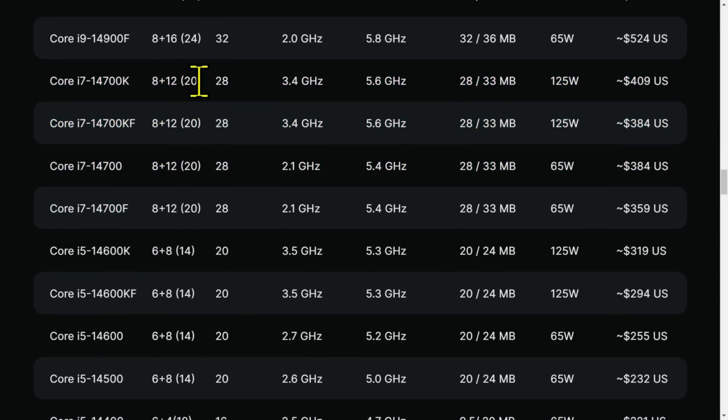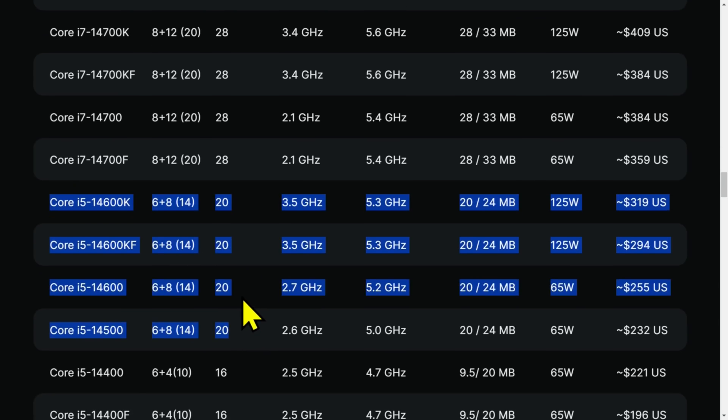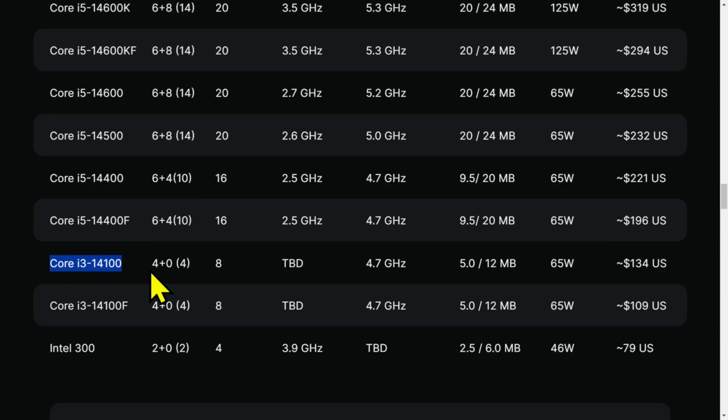So we've got 20 cores and 28 threads on the i7-14700K. Sadly the i5s — I was really excited to see the i5 get 8 P cores, that would have been pretty cool, but no. And an i3 is still just four cores, eight threads. Then there's the Intel 300 — that's the Pentium chip.